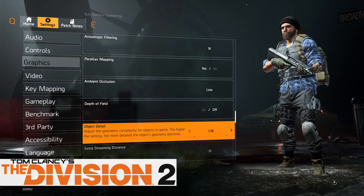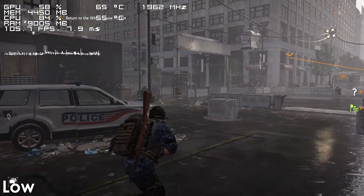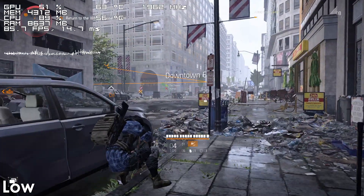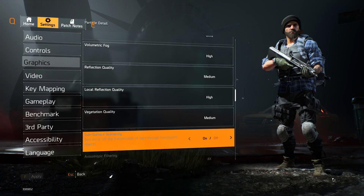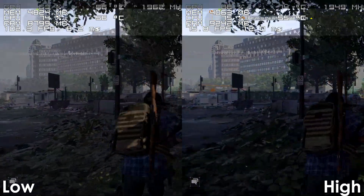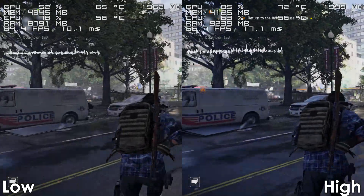Jumping into gaming results, let's begin with Division 2, which the FX9590 handles without a problem. Using low settings, the frame time is pretty good and the game runs somewhere between 80 to 110 frames most of the time. Switching to high settings, the frame rate does get a noticeable hit and the frame time also becomes slightly worse, though things definitely aren't bad enough to make the game unplayable.